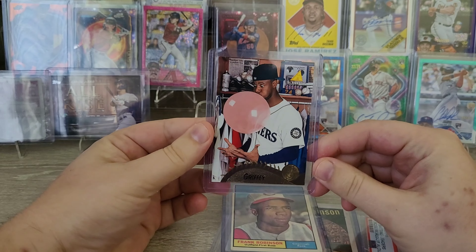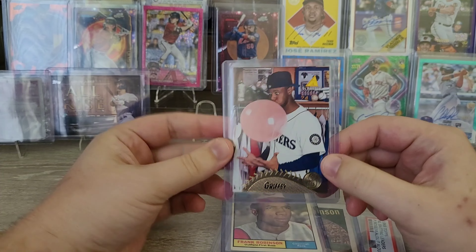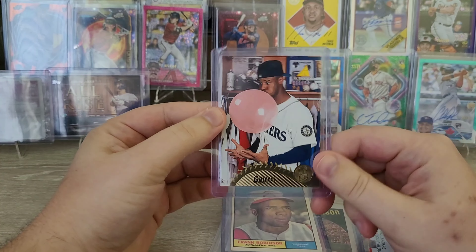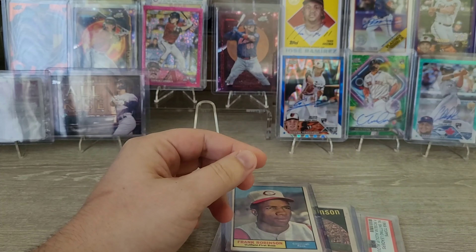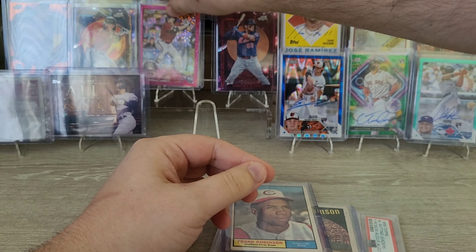Let's go over some of the cards that I got. So I found a Griffey bubblegum card. I actually did look it up — it was like $5 to $7 maybe, but somebody had one for $2. So I picked this up, and I've known about the card but I've never had one. So I was really happy to get this one. It was a good pickup. Iconic card, obviously.